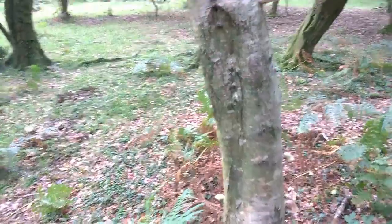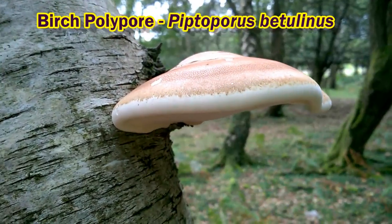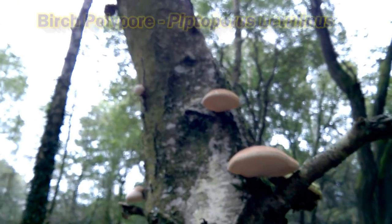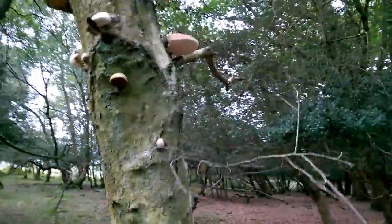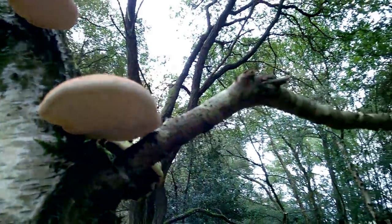Here's another interesting but sadly not edible fungus — we've got birch polypore here. It's a very pretty bracket fungus that grows on birch trees. We've got it growing all the way up this stump of a dead birch tree, right up to the top. It's a very solid, rubbery sort of fungus, not edible, sadly.